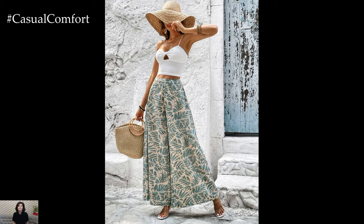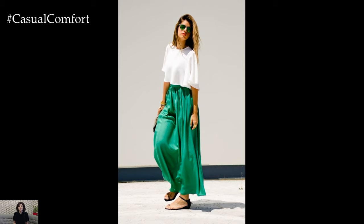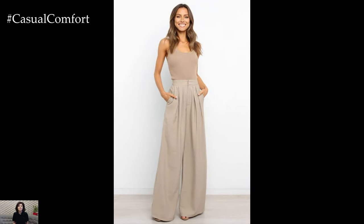Overall, wide-leg casual pants are a must-have item for anyone looking to elevate their wardrobe with a touch of effortless style and comfort. Whether you prefer a classic neutral hue or a bold statement print, there's a wide-leg pant out there to suit your personal style and make you look and feel your best.